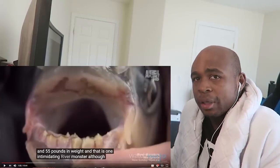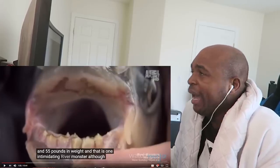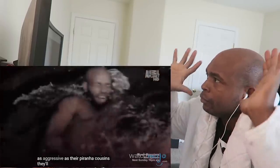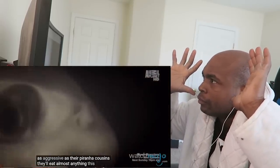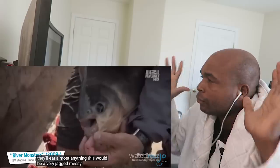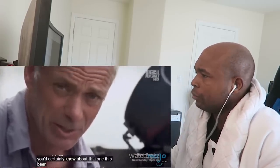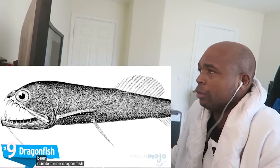It's basically the size of a tall midget, and it's got human-sized teeth. Although not as aggressive as their piranha cousins, they'll eat almost anything — this would be a very jagged, messy tear, and I think you'd certainly know about it. Number Nine: Dragonfish.